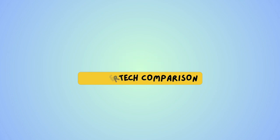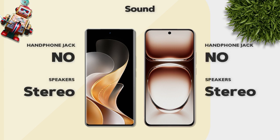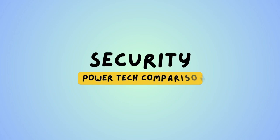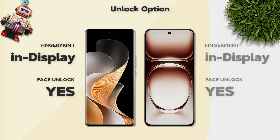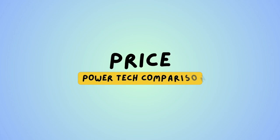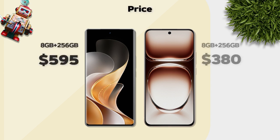Sound: both models have stereo speakers — same. Security: both models have in-display fingerprint sensors. Price: Oppo has a better price than Vivo.